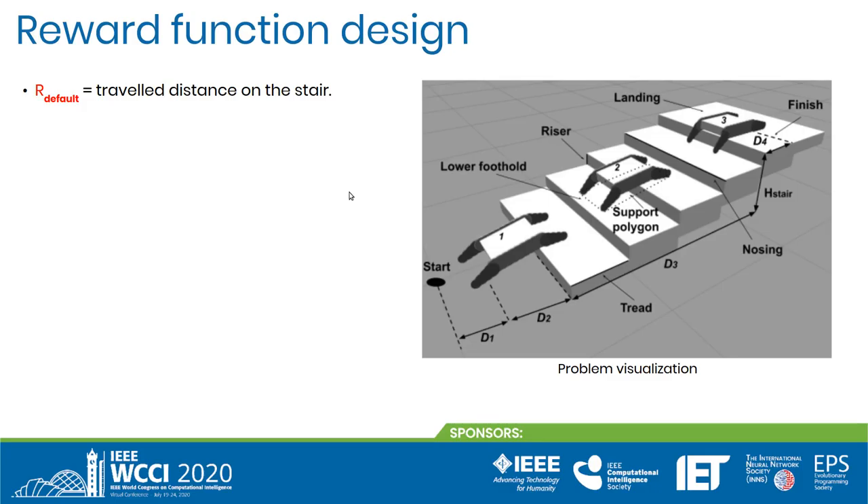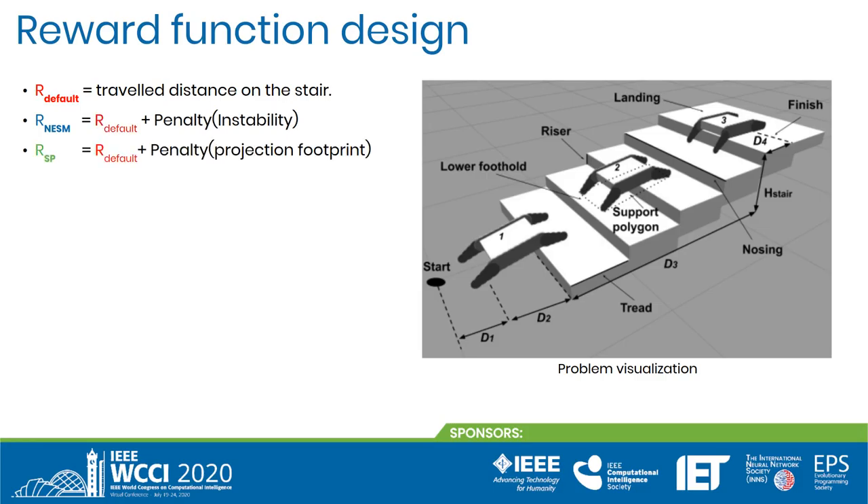We have designed three reward functions. The first one corresponds to the unsafe or default policy, where the robot obtains a positive reward proportional to the traveled distance, which is assigned only once. The second reward function sums up the lateral positive reward with a penalization term equal to the timestep instability. The last reward function corresponds to the sum of the travel distance and the relation between the deviation from the maximum projection and the maximum projection.